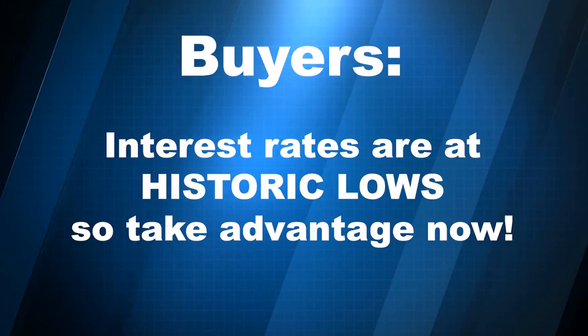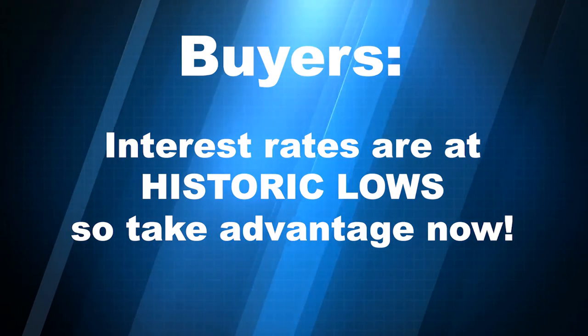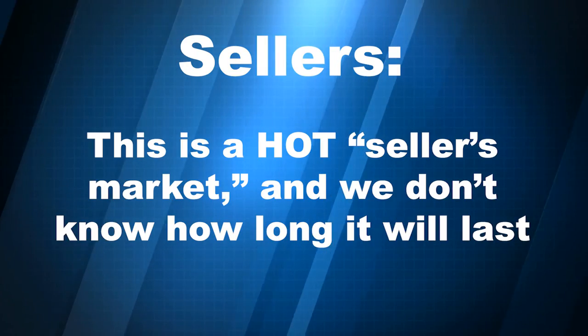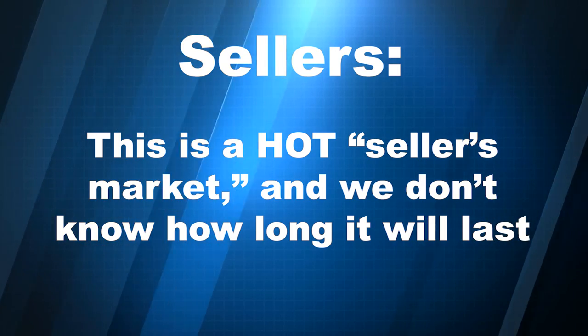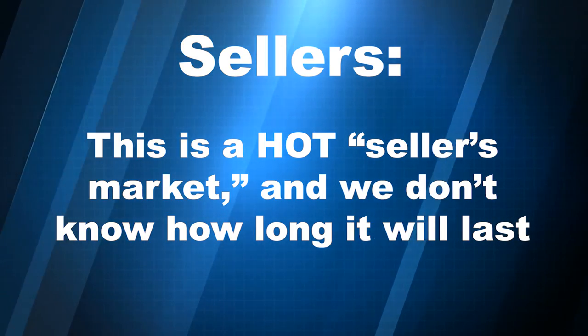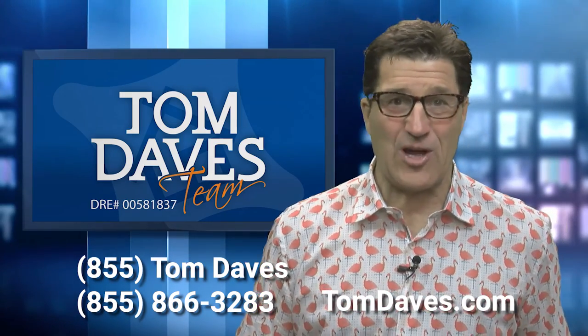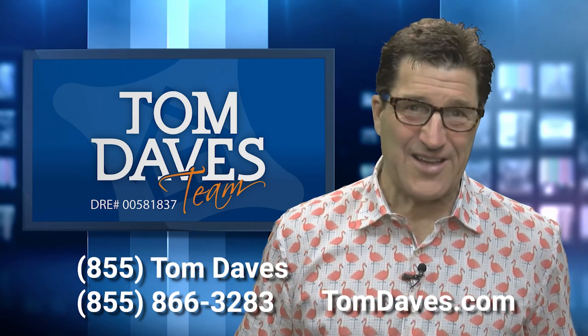So what does this mean to you? If you're a buyer, we have historic low interest rates, so I would take advantage of those. And if you're a seller, I've never seen a hotter seller's market. We don't know how long this seller's market is going to continue, so if you're interested in taking advantage of it, give me a call at 855-TOM-DAVES or go to TomDaves.com. Thanks and have a great day.